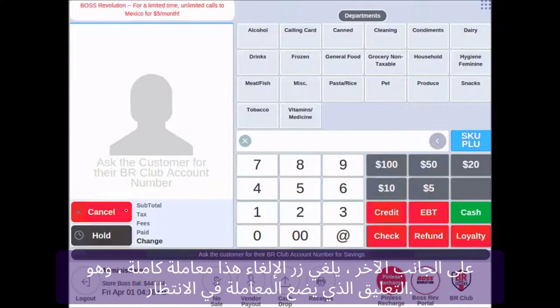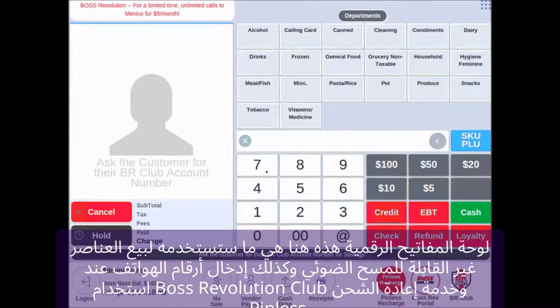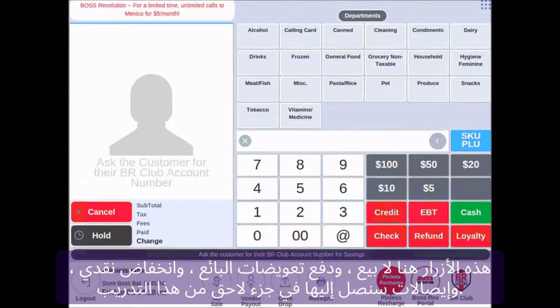By following these best practices, you can ensure that your online payment system remains secure, efficient, and user-friendly. Regularly updating your system, maintaining PCI compliance, implementing fraud detection measures, and providing a seamless user experience will help you build trust with your customers and drive the success of your online business.